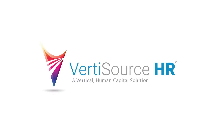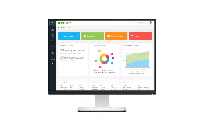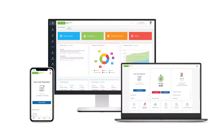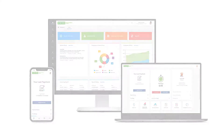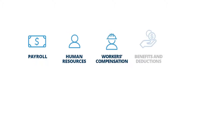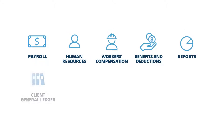Best-in-class payroll and HR technology are powerful tools, but connecting to client companies and their worksite employees within a fully compatible system takes business operations to the next level. Client companies receive many benefits, including a dedicated client portal, a powerful payroll system, and numerous reporting options.